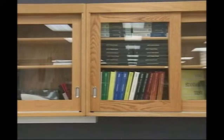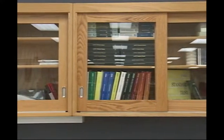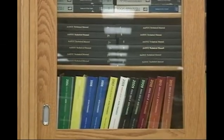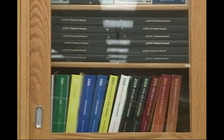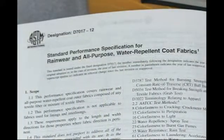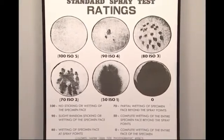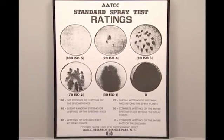AATCC Test Methods 22 Water Repellency Spray Test and 35 Water Resistance Rain Test are the most widely used to set performance specifications for coats and jackets. ASTM D7017 Standard Performance for Rainwear and All-Purpose Water Repellent Coat Fabrics cites only these two methods, and provides the following minimum performance levels for rainwear.